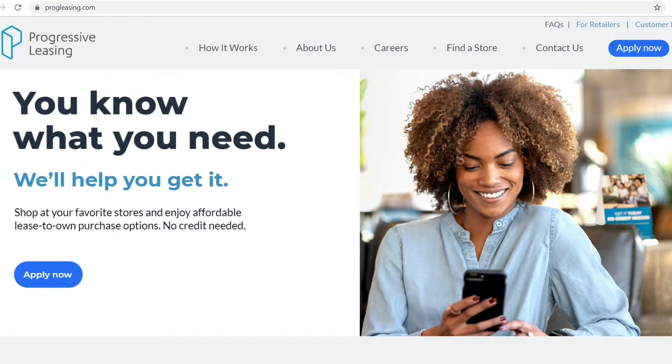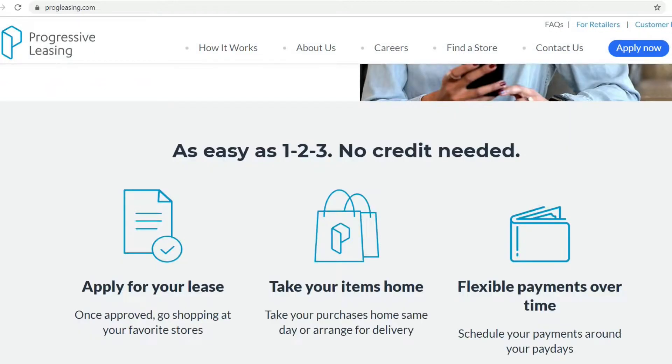Progressive leasing. You know what you want, and it will help you get it. Progressive leasing allows you to own the items even if you have bad credit. You shop at your favorite stores and enjoy affordable lease-to-own purchase options. No credit needed. So if your credit isn't great but you're looking for items you want to purchase, then progressive leasing is an amazing product that you can use.